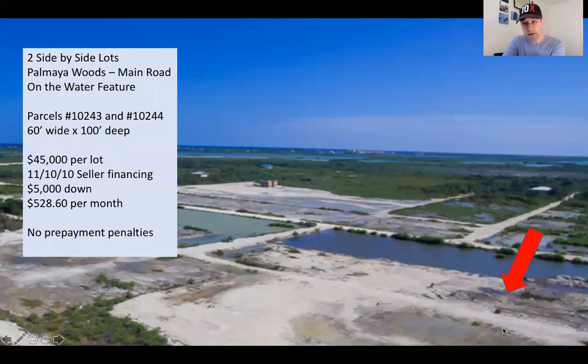So here they are — here's another nice view of them. You see they've been filled; they're just about ready to build on. Two side-by-side lots, parcels number 10243 and 10244. Each lot is 60 by 100, so they are a nice size. A lot of the properties in and around this area tend to be 75 by 80 or 60 by 80, so these at 60 by 100 are a good size. And their price is also really attractive — $45,000 per lot.